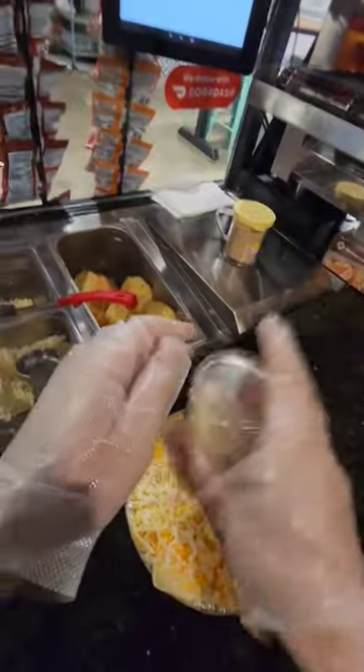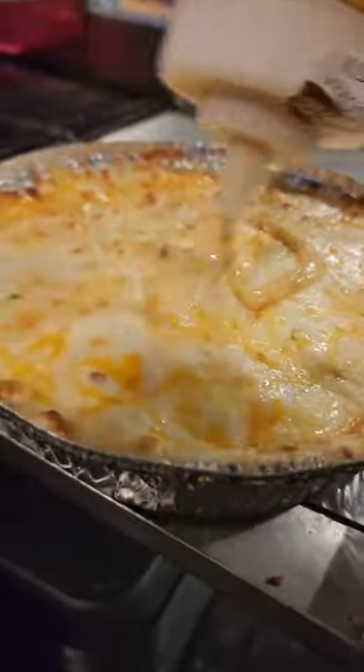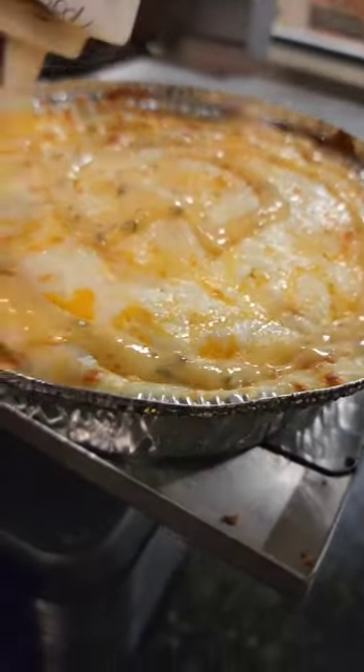Before the oven, though, we're gonna do cheese number ten, which is a shake of parmesan. It's not done yet — we still need to add a drizzle, so it was only fitting to do garlic parmesan on top. Could you handle this?